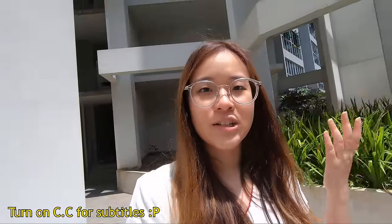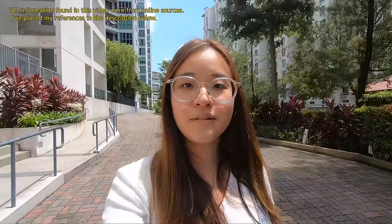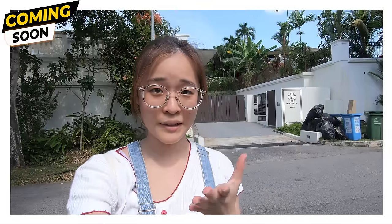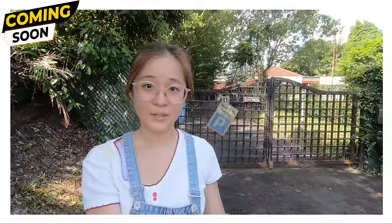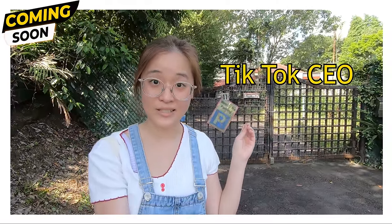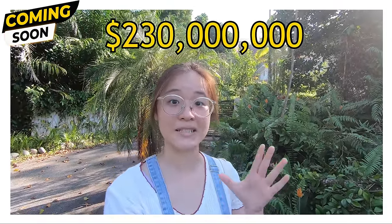I've recently been wondering just how expensive houses in Singapore can get. Today we are going to visit some of the richest areas in Singapore, where the most expensive house can go up to $230 million. Behind me is the house that the TikTok CEO of Singapore recently bought for $86 million — the most expensive property sold in Singapore for a whopping $230 million.